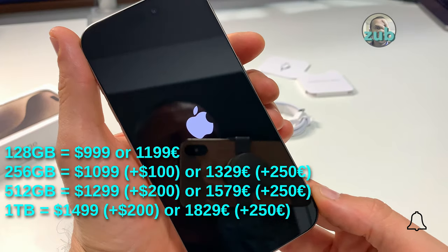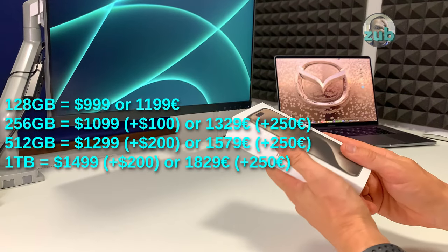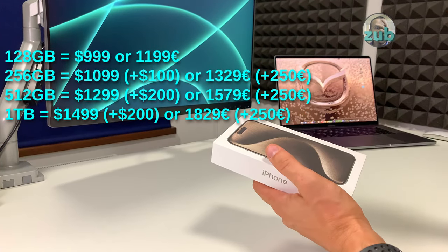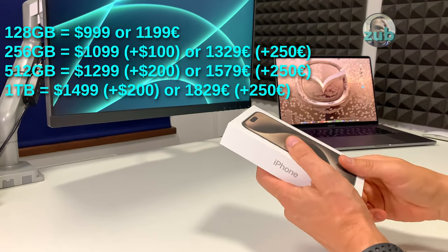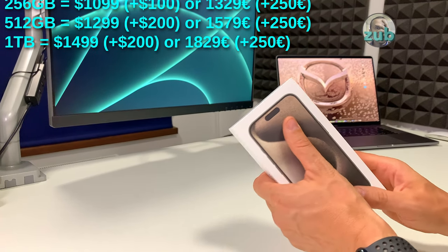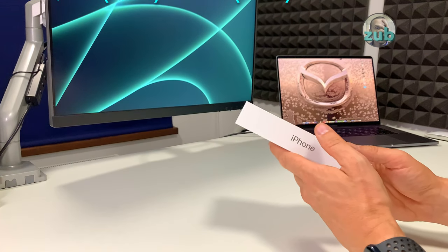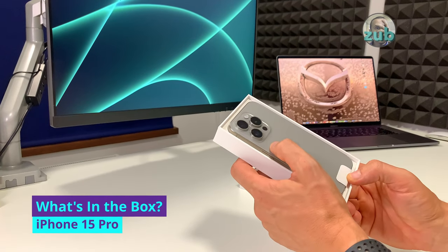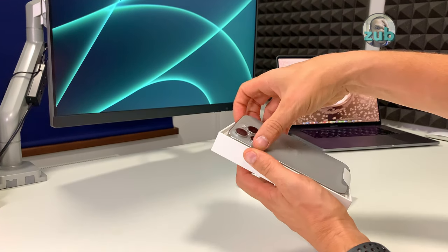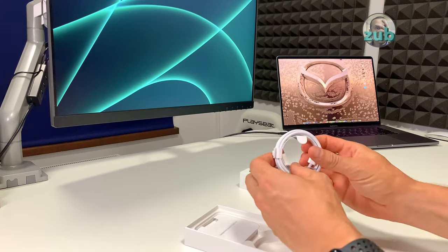If you want to buy the 15, it's even cheaper. There were speculations that they would increase the price, but it looks like they didn't. You'll see on screen the differences between 128, 256, 512, and one terabyte — the price jump is significant. In the box you'll find exactly what you did on the 14... actually, my mistake, on iPhone 14 you had Lightning.